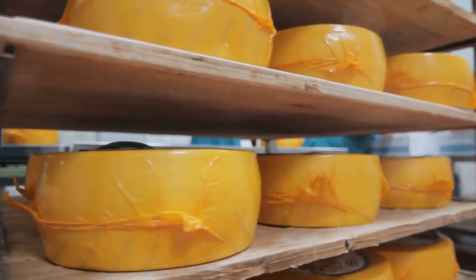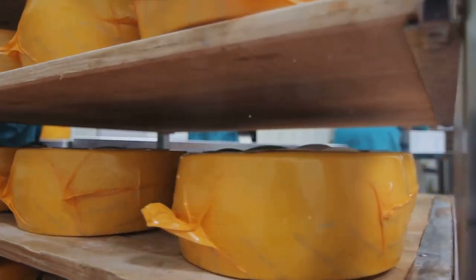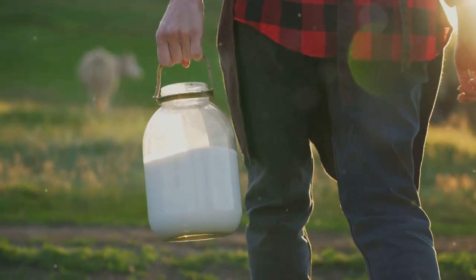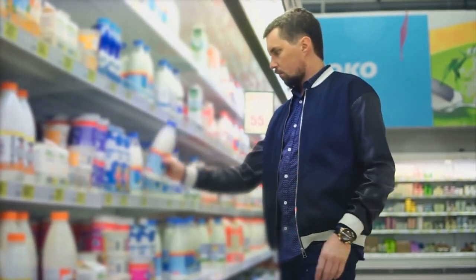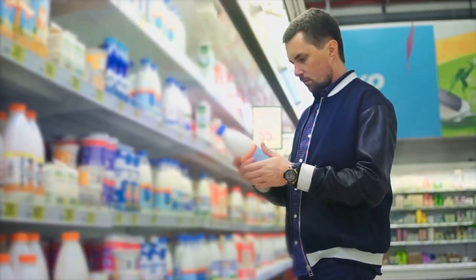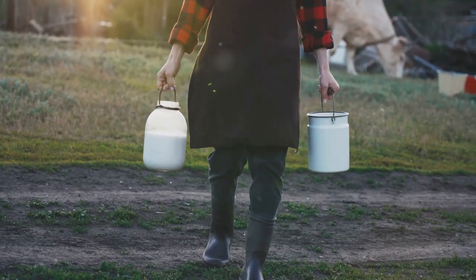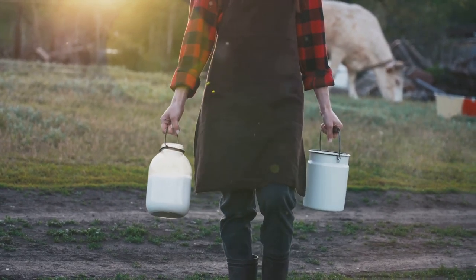For those who love cheese, consider long-lasting options like wax-coated hard cheese, which can be kept for several months without refrigeration. These alternatives aren't just about longevity — they offer significant nutritional value too. Calcium, protein, and essential vitamins can all be found in these dairy substitutes, ensuring your diet doesn't lack in crucial nutrients. Remember, proper storage is key. Keep these products in cool, dry places to maximize their shelf life. These dairy alternatives can help ensure you maintain a balanced diet, even in survival situations.